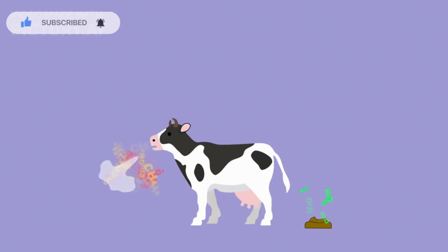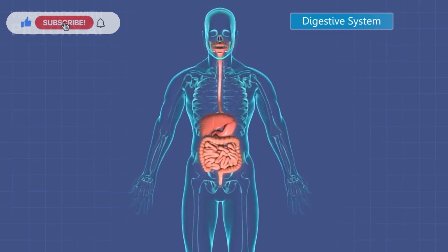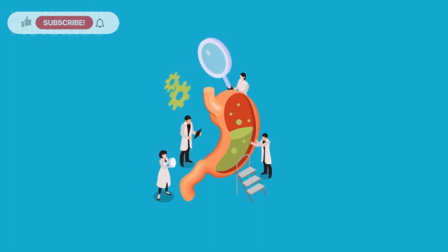Farting, or flatulence, is something we all experience. But beyond the humor, it's a fascinating process that's closely tied to our digestive health. So let's get right into it and answer the question: why do we fart?